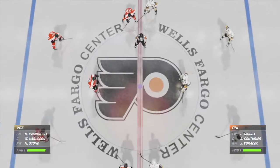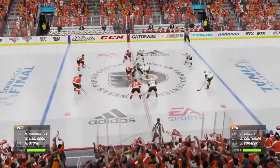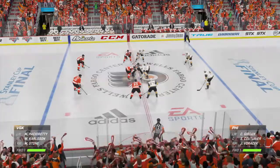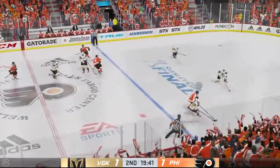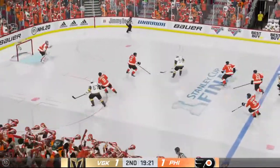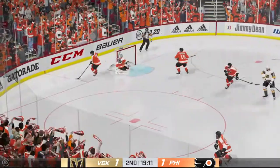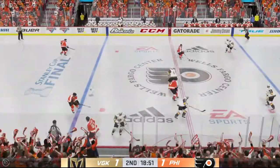Second period is set to get underway. Let's see what this one has in store for us. We've got over 20 minutes played thus far, Ray. How have you seen things? Fleury's been the most important part of this game for his team, James. They came out sleeping — not him. He's been terrific.